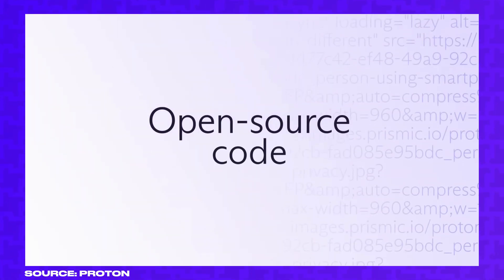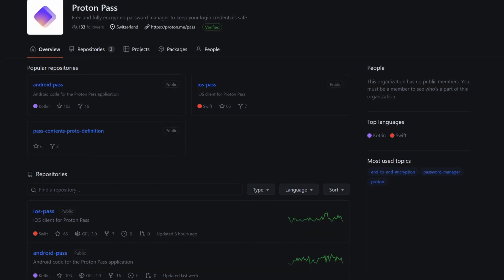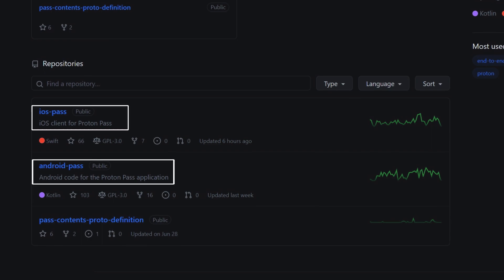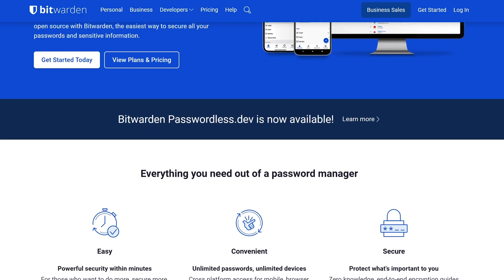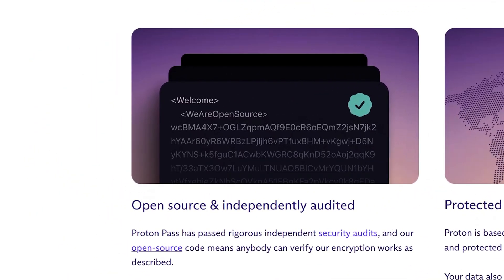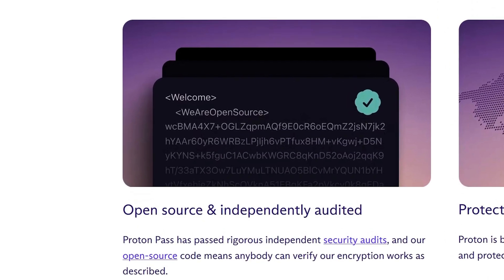I was immediately intrigued by the fact that ProtonPass is open source — well, kind of open source. They've released the code for their clients like their iOS app and Android app, but they haven't released the code for the server-side functionality. This means you can't self-host ProtonPass on your own server like you could with other open source options like Bitwarden. But even the client-side code being open source is a great display of confidence from Proton that they believe in the security of their product.